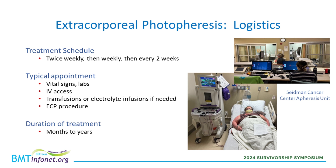Then IV access needs to be established. Some patients can use their regular peripheral veins; others cannot and need a special port. This is different from a regular mediport — it's a special power port that can withstand the pressure changes of the apheresis machine. If the patient ends up needing electrolytes or transfusions, we do that first. Then there's the ECP procedure itself, which can take up to a couple of hours, so most patients end up spending most of the day.